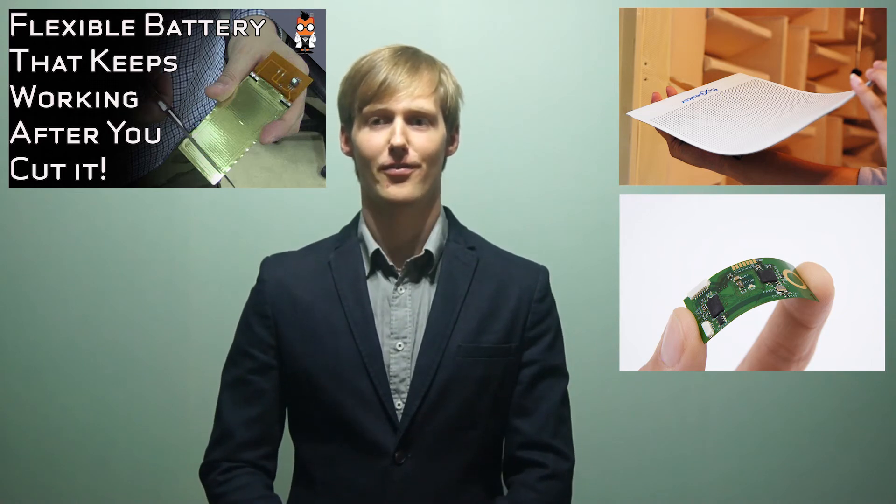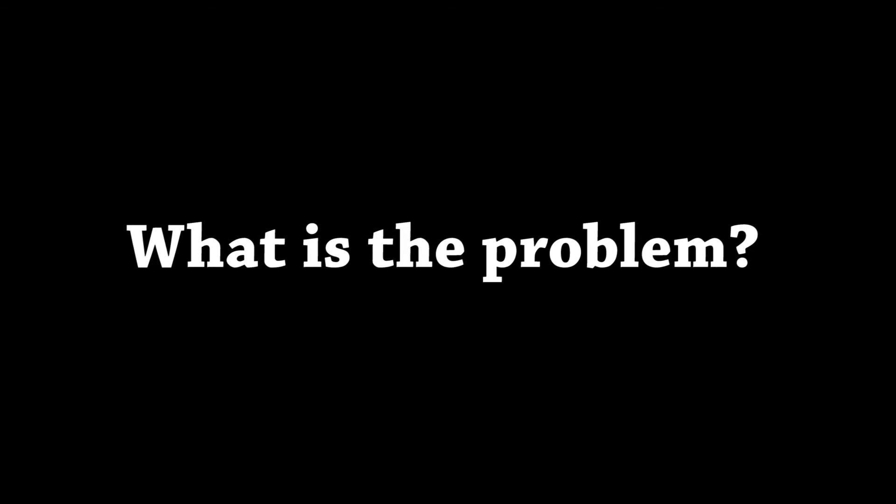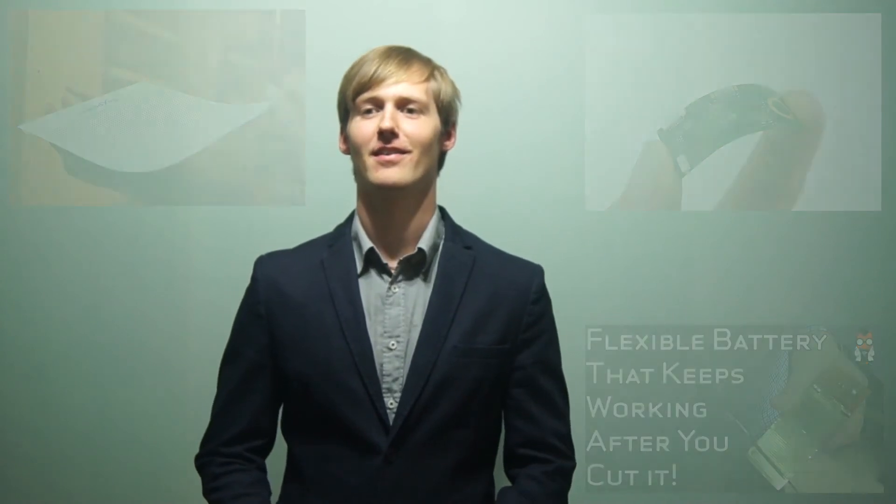So if all of those things already exist, what is the problem? It is of course the price to use so many new parts at once. A solution to that may be what we will be seeing already this year.